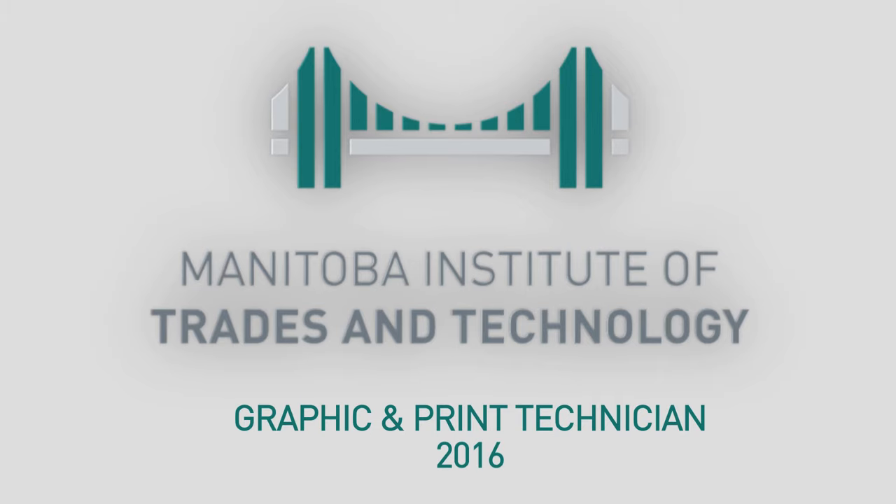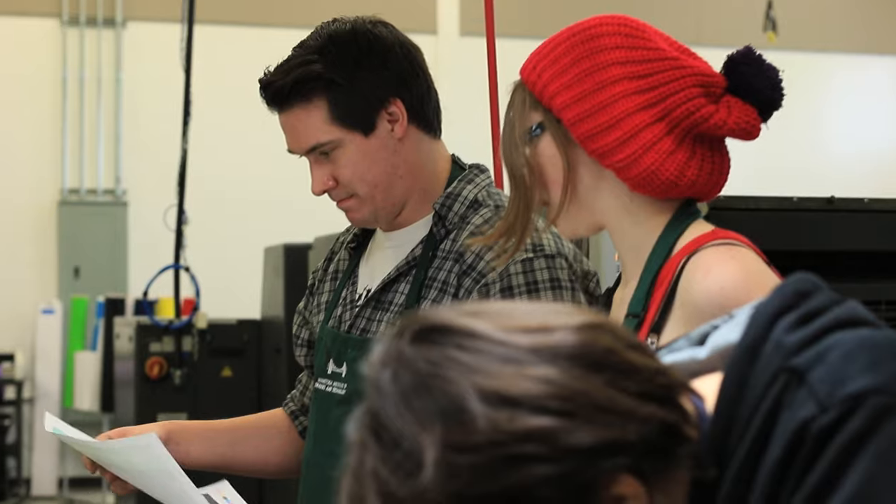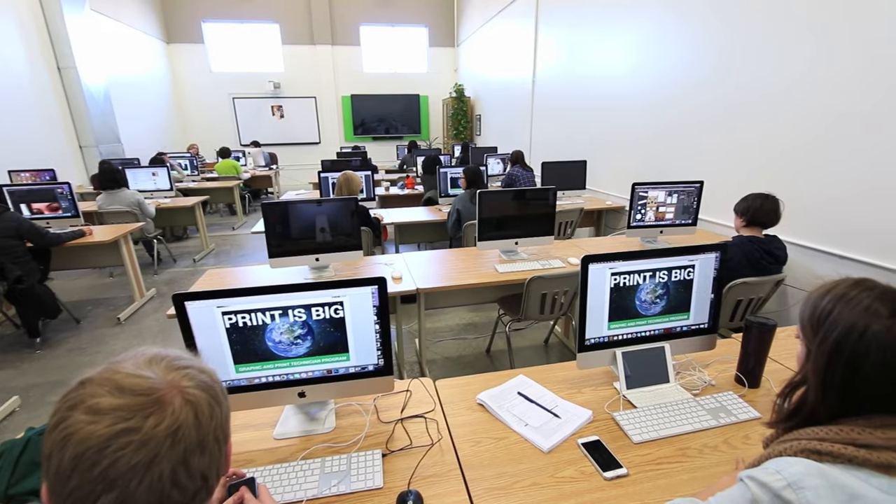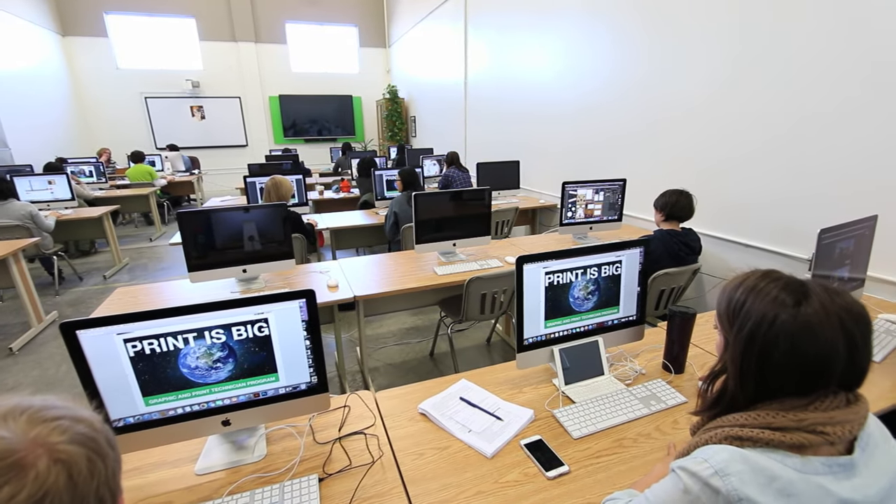My name is Jan Hamilton and I'm the graphic and print technician lead instructor for the program. Students today are getting their jobs ready to be printed. That's what we do here — we move from conceptual art all the way to printed piece.